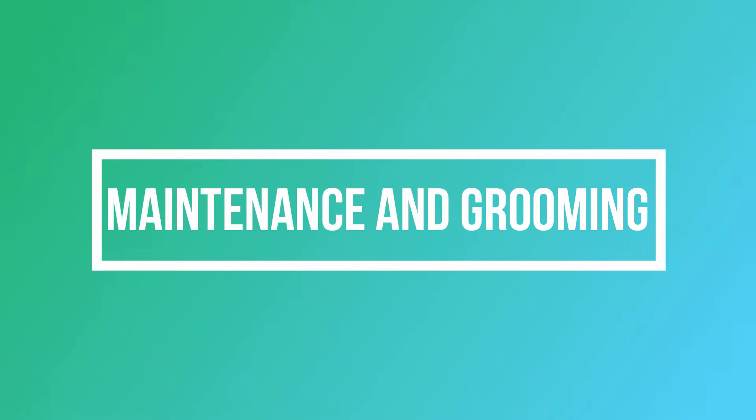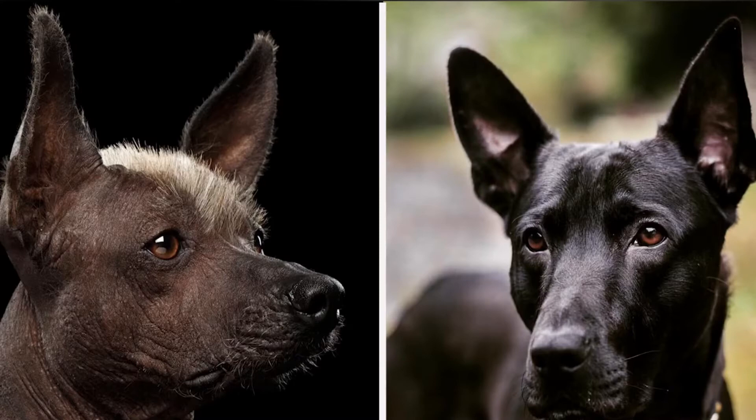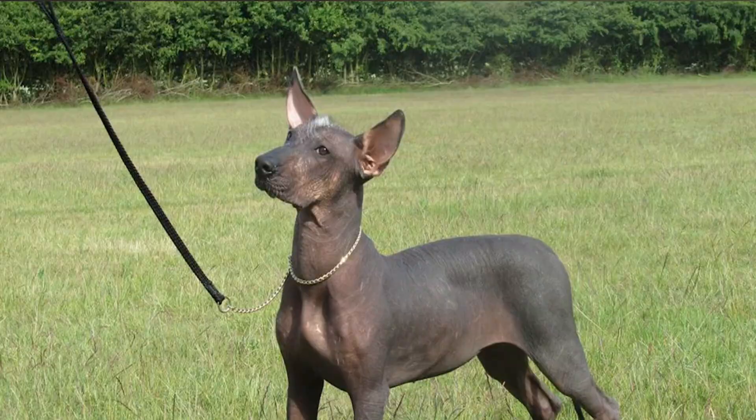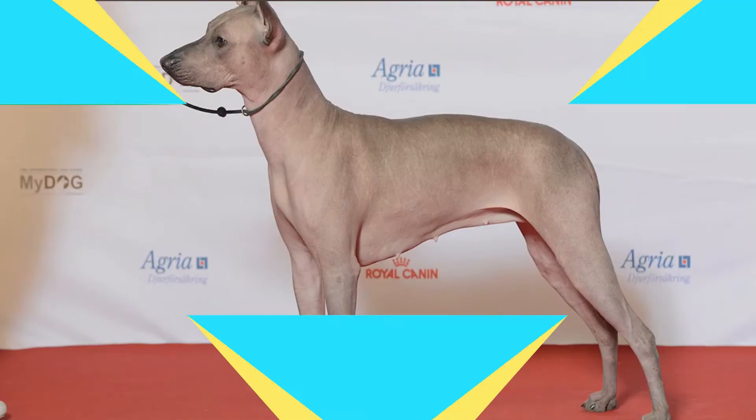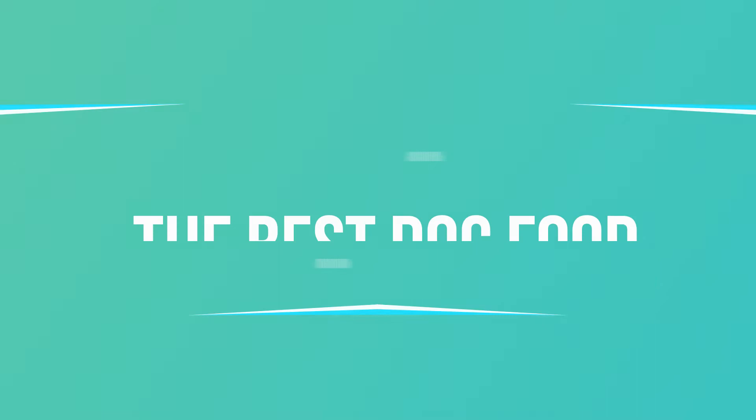Xoloitzcuintli maintenance and grooming: grooming the Xoloitzcuintli should be a relatively easy task. The coated variety requires minimum brushing, probably no more than once a week. The hairless variety will need to be wiped down with a damp cloth and bathed with a light moisturizer, but bathing too often may strip the natural oils from the skin.